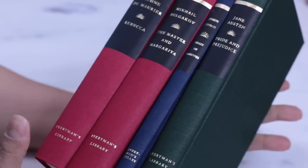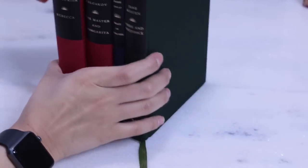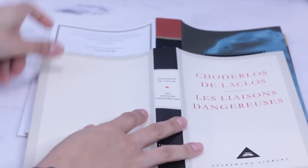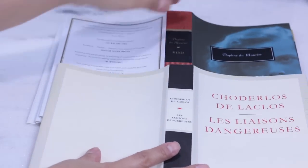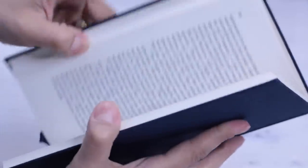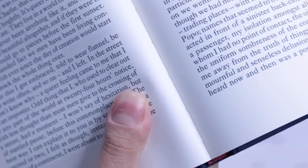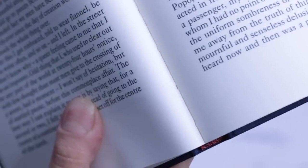Considering pros and cons, I'm afraid I have difficulty finding cons for this collection. There are different dust jackets for classics and modern classics — I like some of them but not all. And someone once left a comment telling me that after reading a copy of this collection, the lettering on the spine faded. Fortunately, I haven't experienced that.